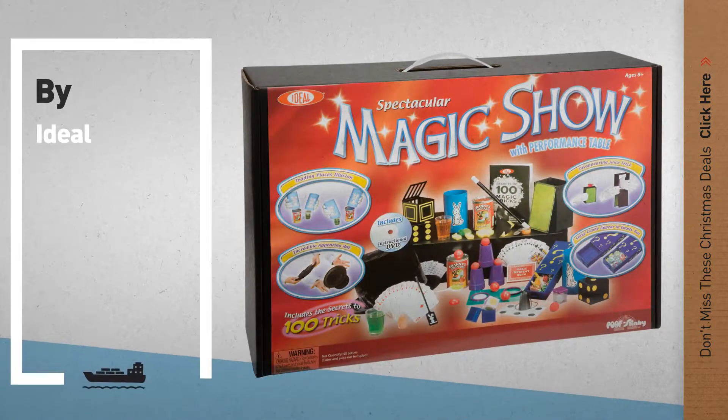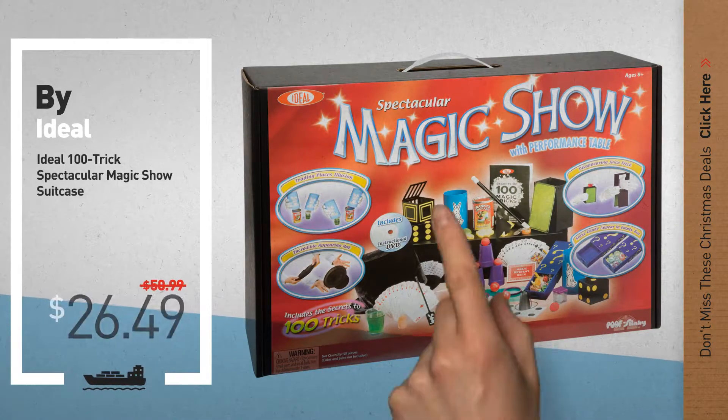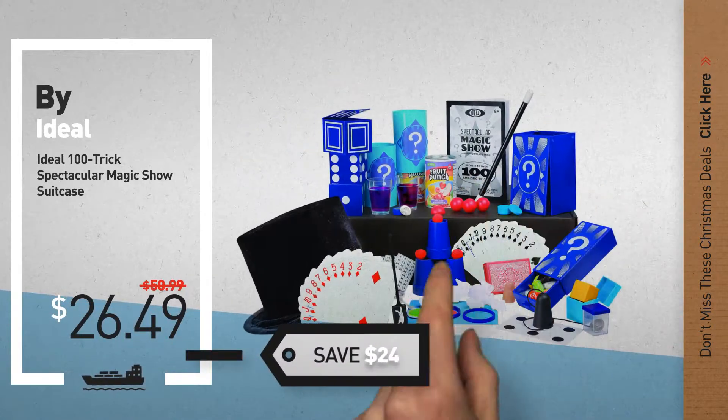Number 4, by Ideal. Available now on Amazon only at $26.49.